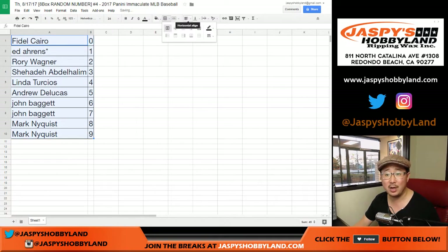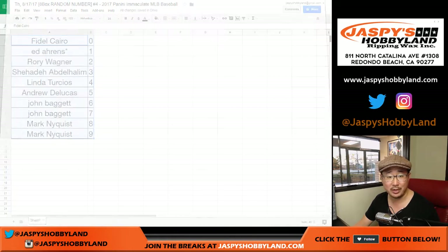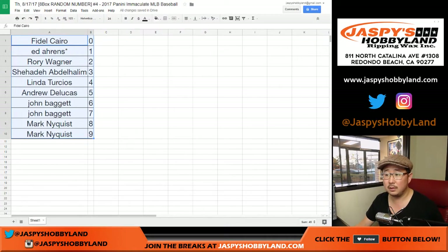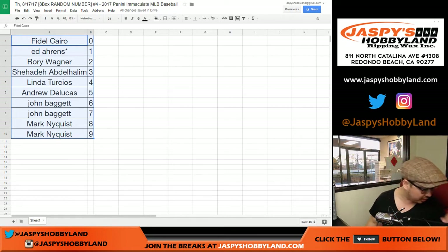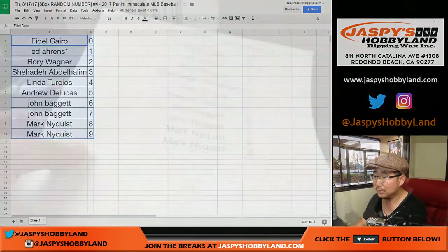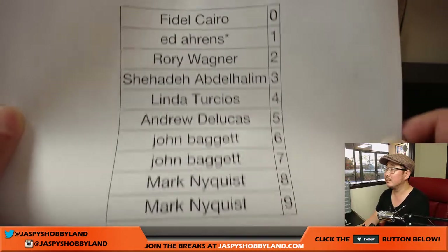So Ed with his last spot, Mojo, getting the number one. Don't think he's going to be trading that one, folks. I don't think anyone's going to be trading, to be honest with you. Let's wait for that to print out. In the meantime, doesn't look like there's any trades. Trade window is closed. Here is the official printout — hot off the presses.